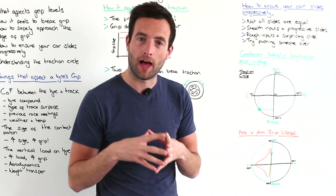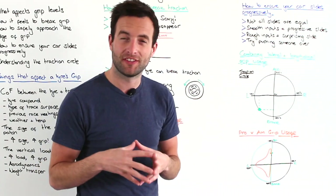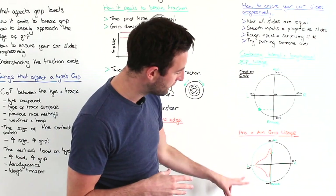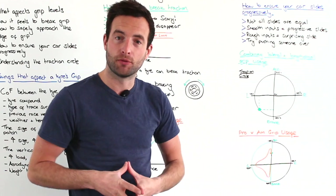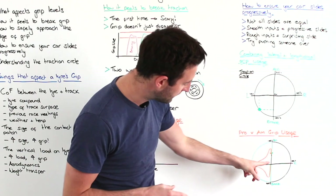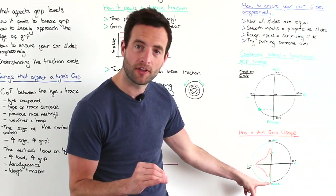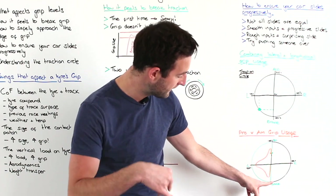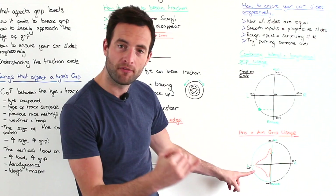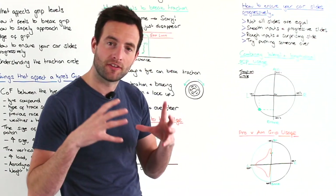Finally, we're going to take a look at a pro's use of the grip available versus an amateur's use. The green line on the traction circle diagram is the pro's use of the grip. You can see they approach the corner, the driver uses 100% of the grip available for braking, and blends the braking and turning perfectly as they arrive towards the apex.